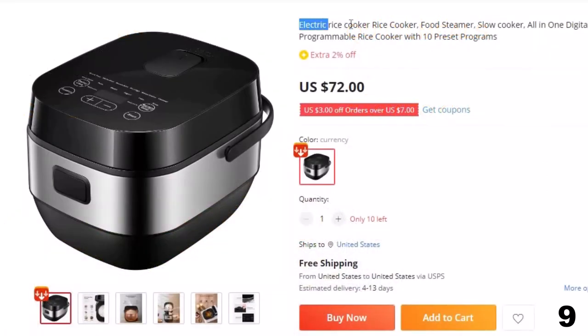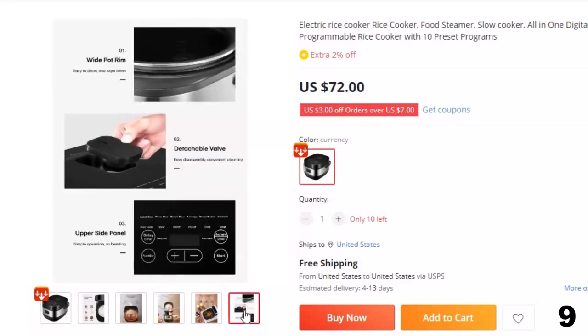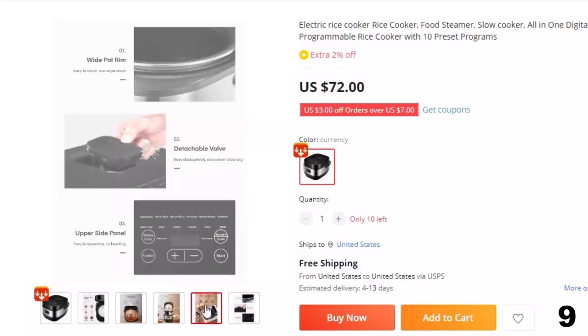Number 9: Electric Rice Cooker Smart Rice Cooker. Now you can get it at around $72. Features: 10 preset programs. To provide users with a better operating experience, the Smart Rice Cooker is preset with 10 programs, including quick rice, white rice, brown rice, porridge, mixed grains, oatmeal.